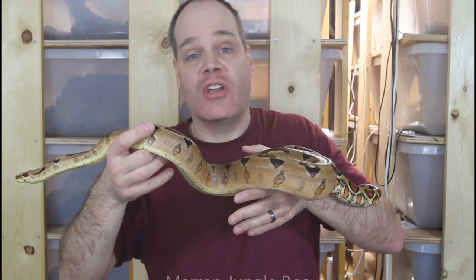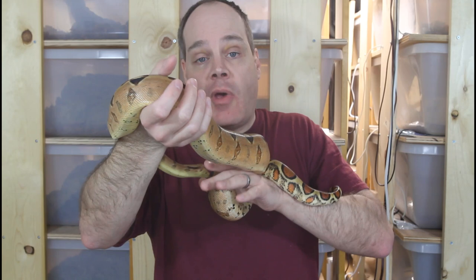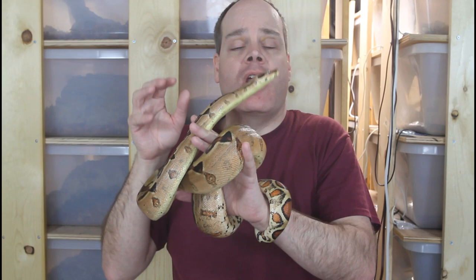The third beginner mistake is not allowing the proper acclimation and quarantine period for your new boa once you bring it home. When you get your new boa, it's understandable that you're really excited and want to take it out and take pictures. But a new boa needs time to acclimate. You should spend at least the first week minimally handling the boa if you handle it at all. Just give the boa space to adjust to its new home and enclosure, and make sure you have the ideal husbandry in place.